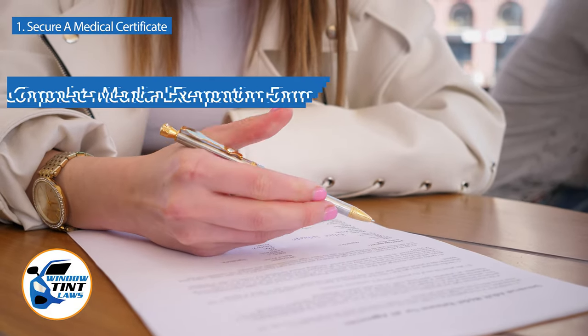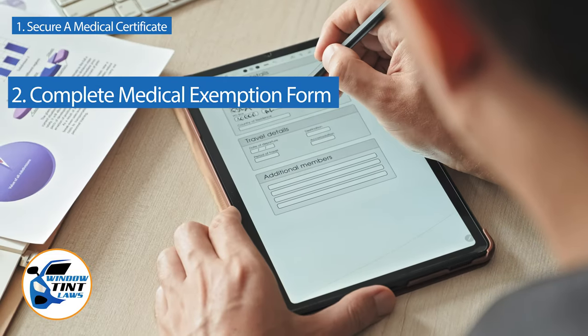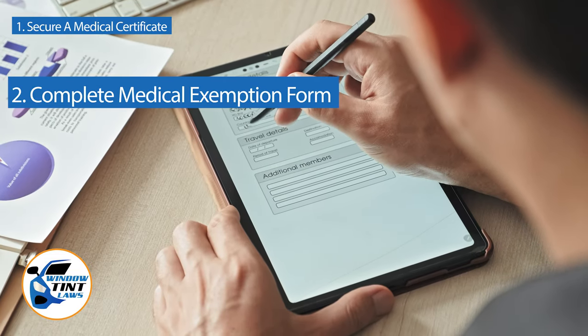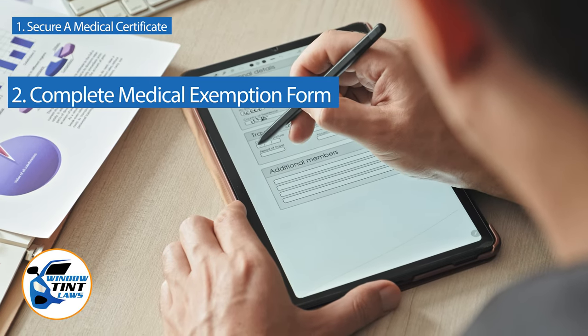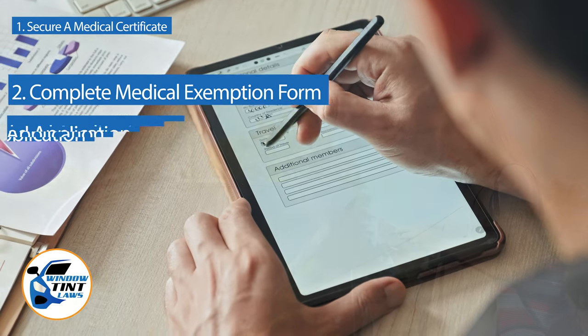Next, complete the medical exemption application as provided by the Alaska DMV or Department of Public Safety. Answer all questions thoroughly and attach the required documents, such as the medical certificate.